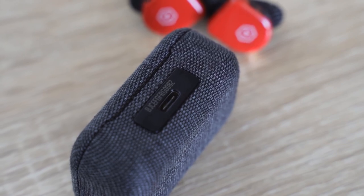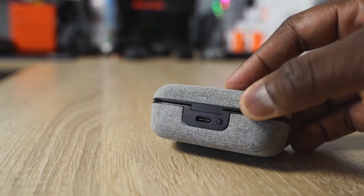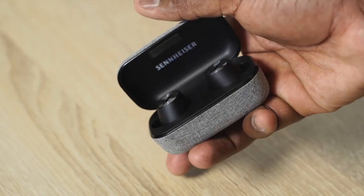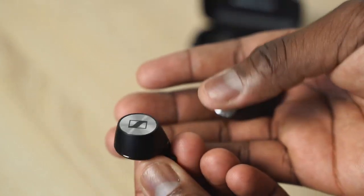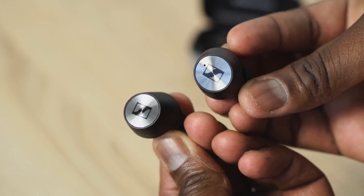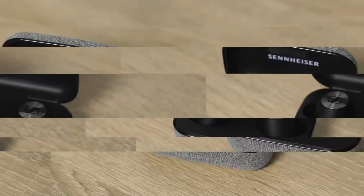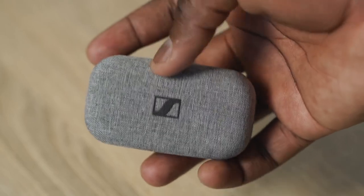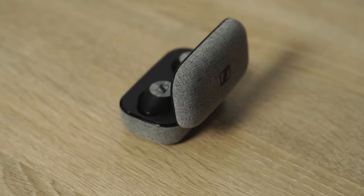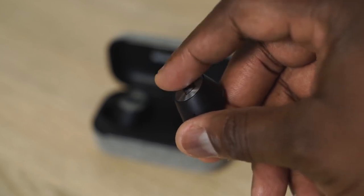The Sennheiser Momentum True Wireless buds are really nice and unique. They've got a fabric case — a little bulkier but nicely compact — with USB Type-C. Audio quality is where Sennheiser pushes the limits: it sounds really good with touch controls on the earbuds. Battery life is about four hours per earbud and 12 hours combined with the case. At $209 it's pricey and battery life is short, but if you're going for audio quality this is something you have to admire and enjoy — just know you'll need to top it off after 12 hours.